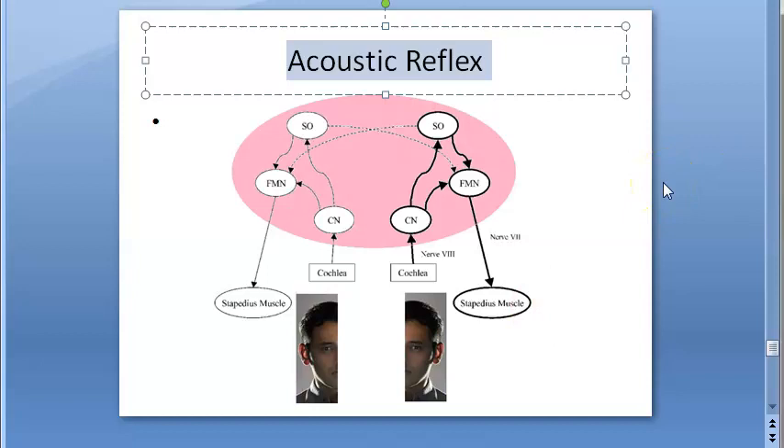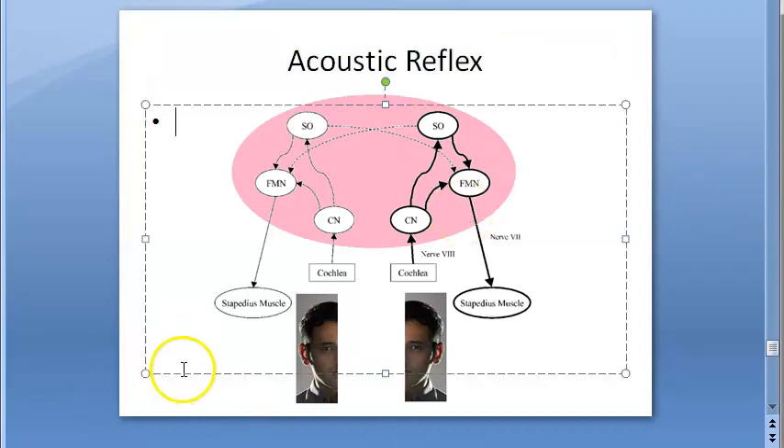What exactly is happening here is the contraction of the stapedius muscle — bilateral, meaning in both the ears it will contract.